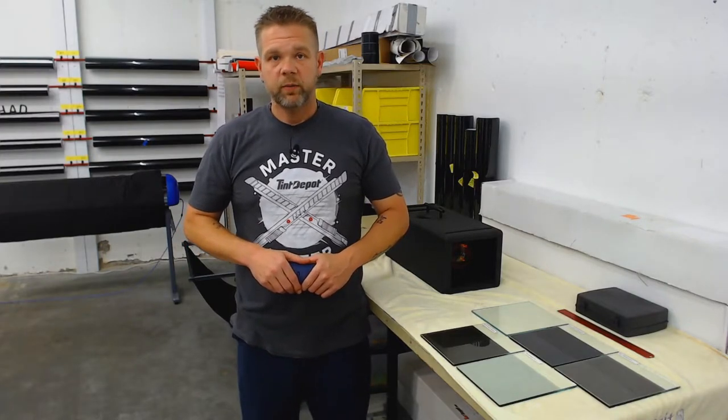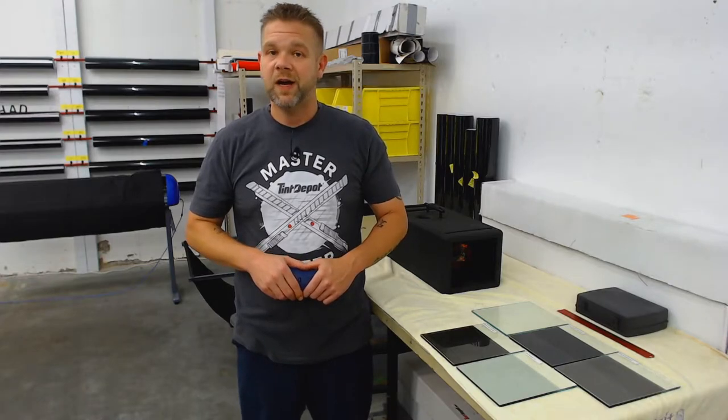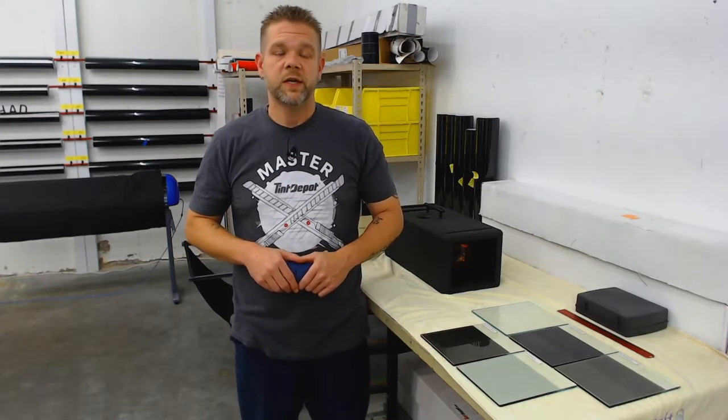I'm Kevin Rogers, owner, operator, and professional window tinter for On Point Pro Styles in Gainesville, Georgia. We're five-star rated, highly recommended. Be sure to check out our reviews.